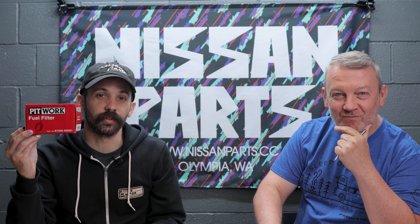Tom went to the archive and came back with some pit work goodies for you. All right, Friday YouTube crew, e-friends, tubers, Nissan Parts CC fam — that's right!